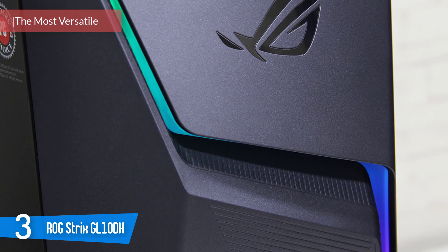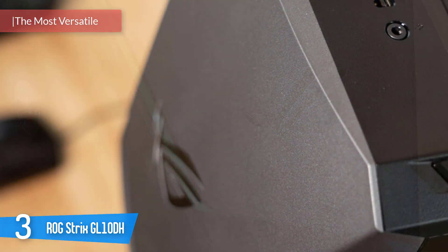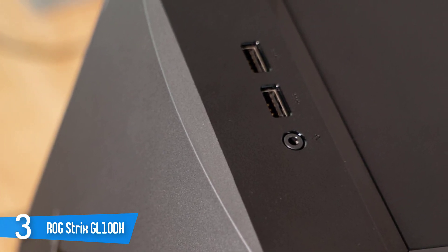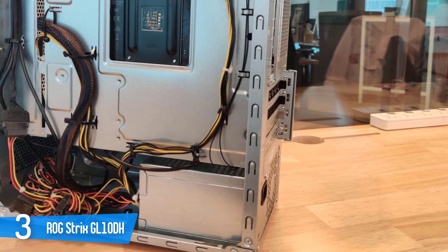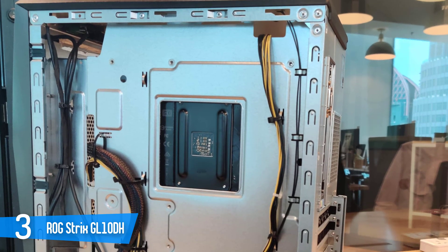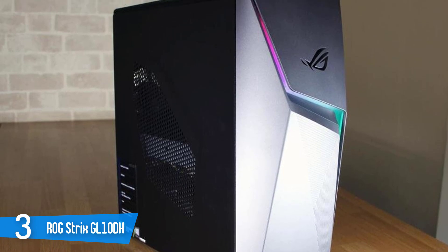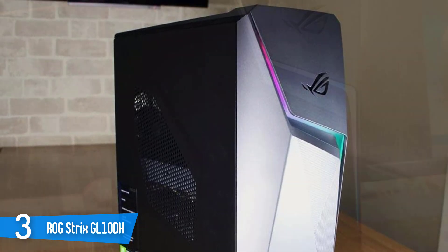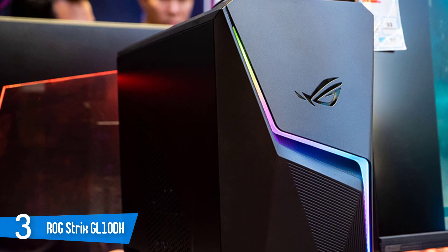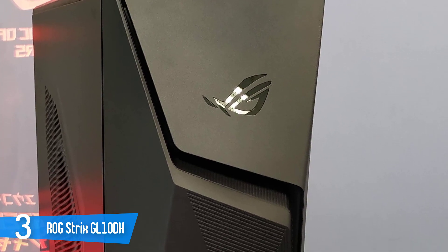Number 3: ROG Strix GL10DH. For a PC gamer, the most important component in the system is the graphics card — the part that will make or break the setup and is responsible for making all your games look awesome. The more powerful the graphics card, the higher and smoother frame rates you'll get, the higher resolution you can run at, and the better your games will look. This Asus computer has an Nvidia GeForce GTX 1660 Ti, powerful enough to run 963 games at a recommended level. This rig also comes with 16GB of system RAM, better than most dedicated gaming PC setups according to the Steam hardware survey, and perfect if you're aiming to do more with your desktop such as streaming.